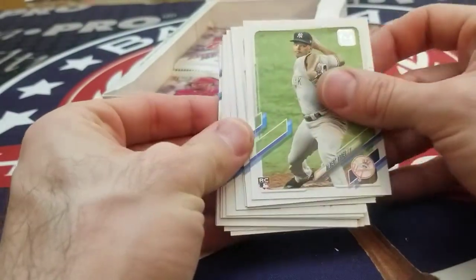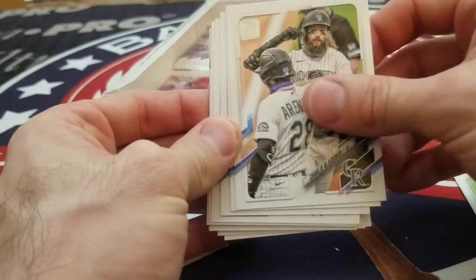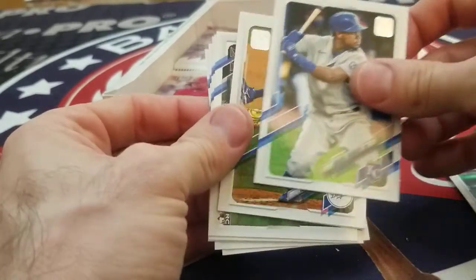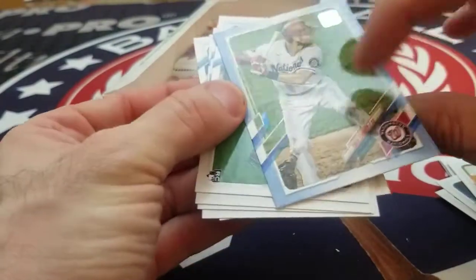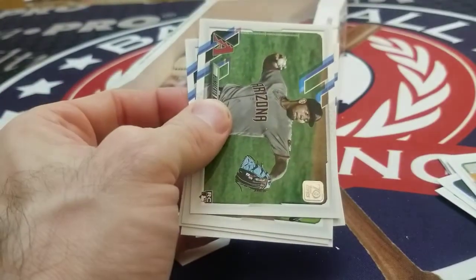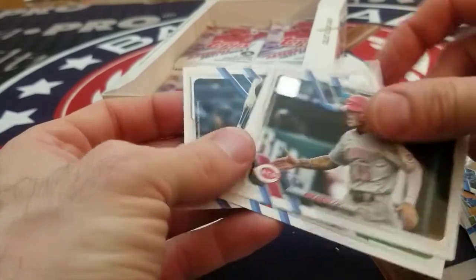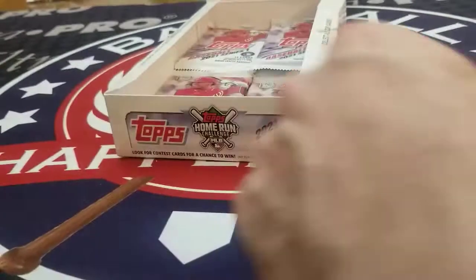Albert Abreu — rookie Yankees — Terry Skubal, Charlie Blackman, Jake Bowers, Josh Donaldson, Abisal Garcia, Michael Franco, Tony Gonsolin. We've got a Trey Turner numbered to 50 — blue. Humberto Mejia, Nick Neidert, Nick Senzel, Dylan Bundy, and Mitch Henniger.